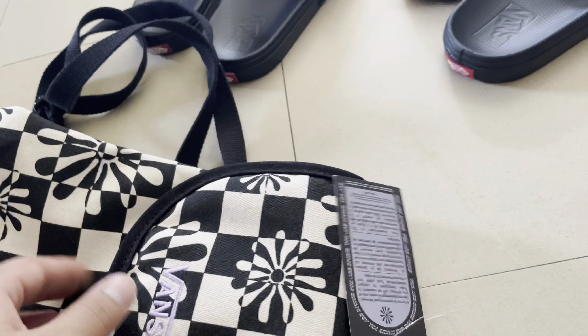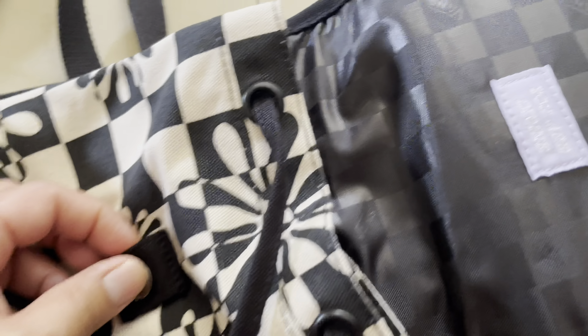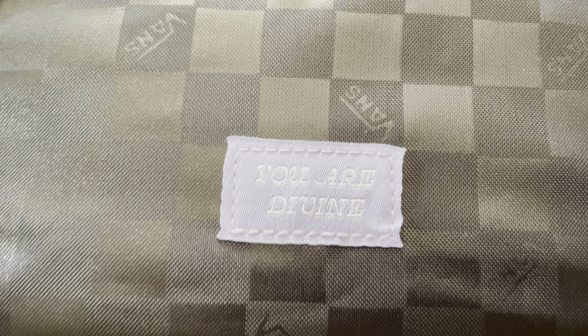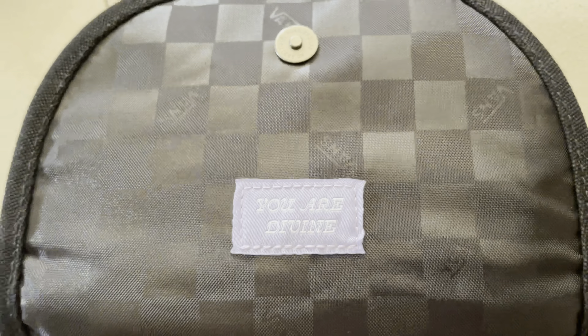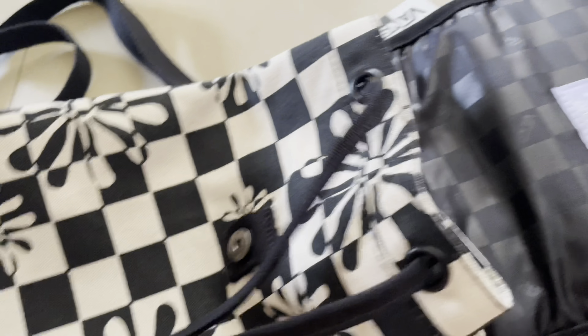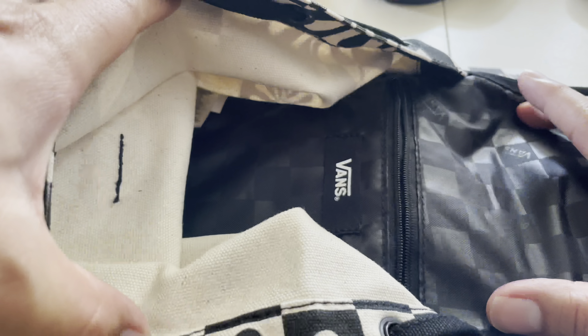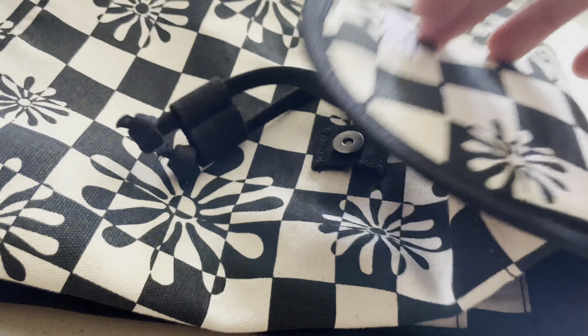There's no back support panel but it's still great. Opening it up — the clasp isn't magnetic but looks really great. Inside you have the Vans logo lining, and there's a small interior pocket for your airpods or wallet. It's a decent size overall — an amazing backpack.